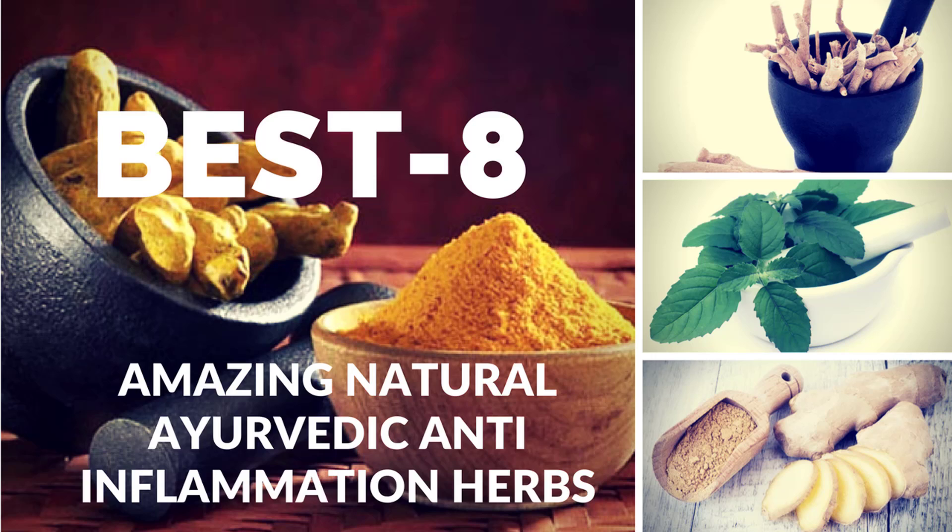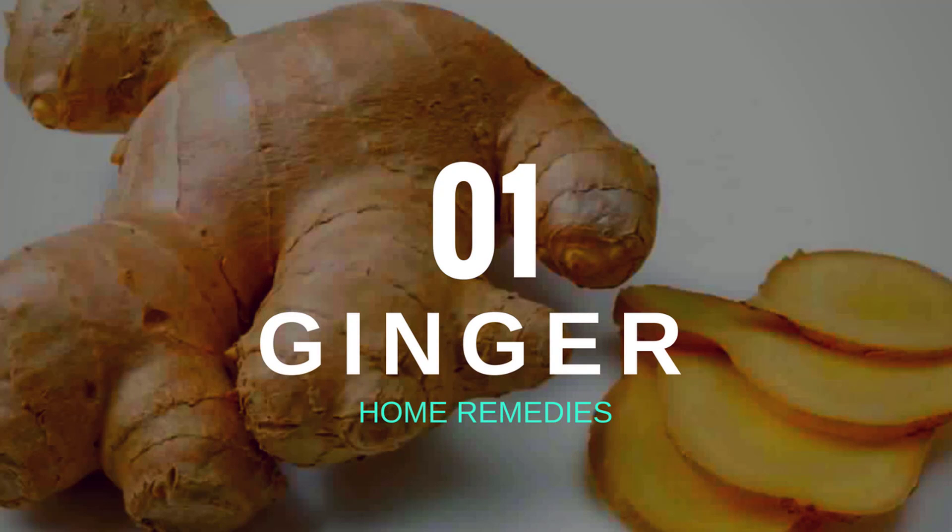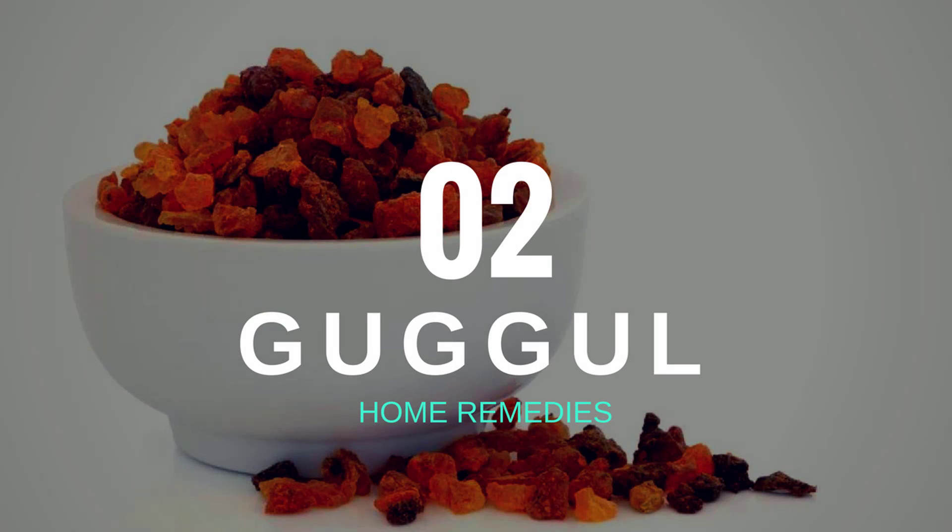Hello friends, today I will tell you about the best amazing natural Ayurveda anti-inflammation herbs. Number one: ginger. Ginger is a root that many people take daily to improve digestion. Ginger's medicinal properties are far-reaching and can help everything from joint pain to stomach problems.